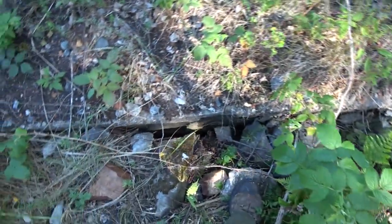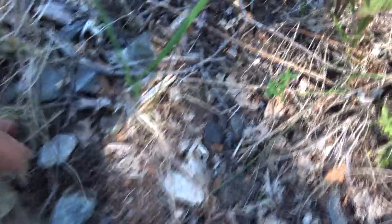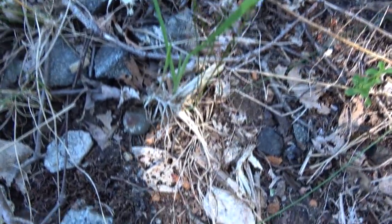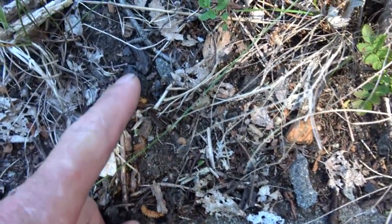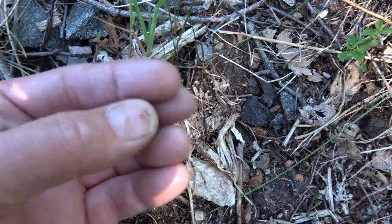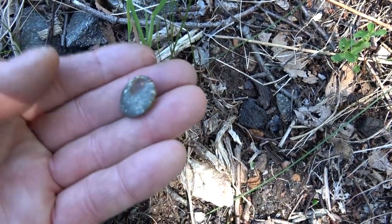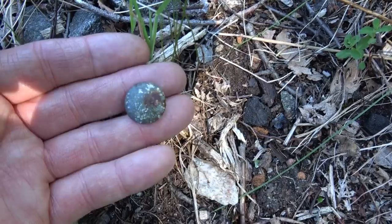Just looking down on the edge here — look at that, that's pretty wild. Can you see it? I thought that was just a piece of coal... look at that, that is a genuine — wow, it looks like brand new! That is a German Wehrmacht uniform button. Wow.